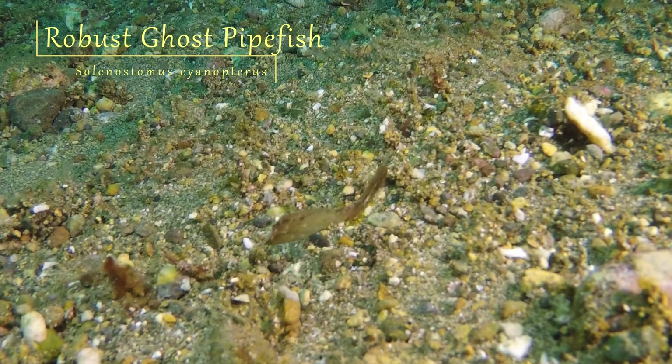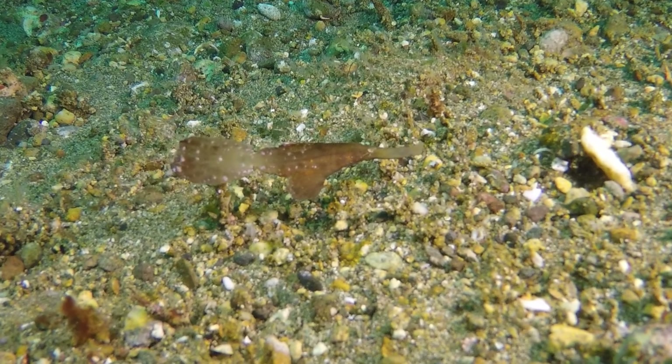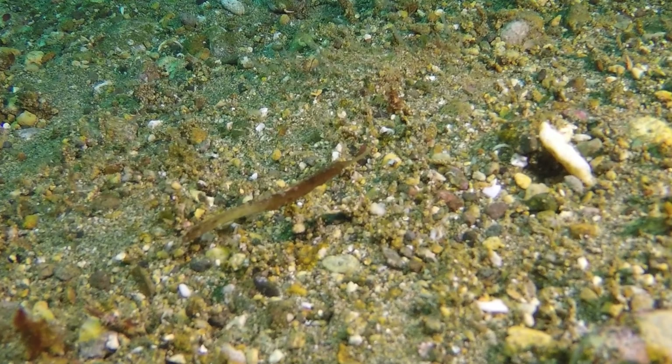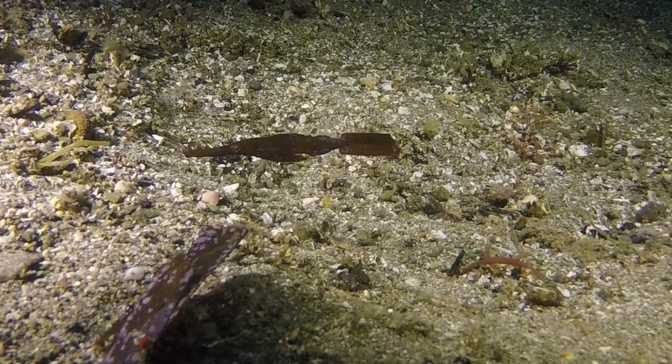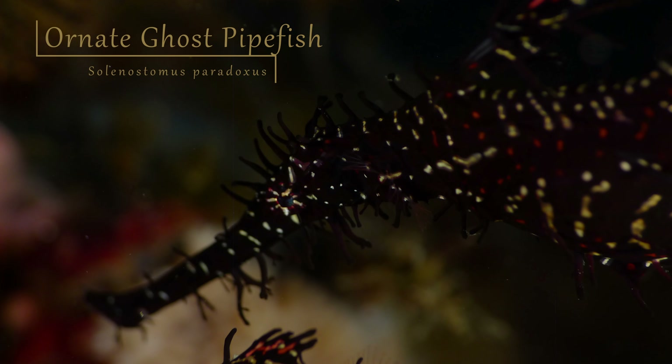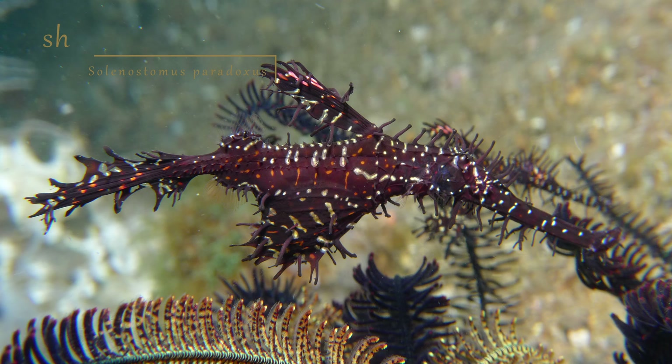Like their cousins, Ghost Pipefish are masters of disguise, changing their appearance by growing appendages or changing color as needed to mimic other marine organisms. This robust Ghost Pipefish resembles a piece of floating seagrass. These ornate Ghost Pipefish mimic the appearance of the arms of the crinoids they are hiding within.